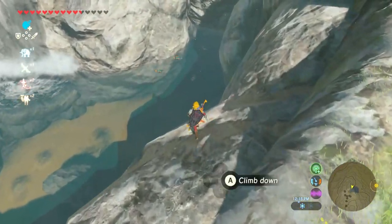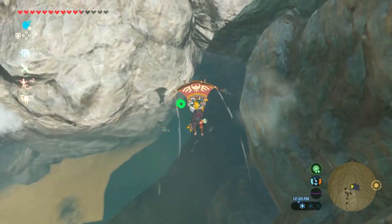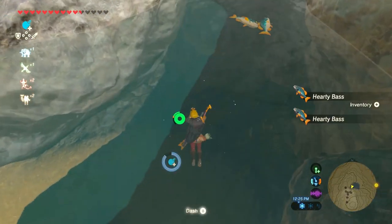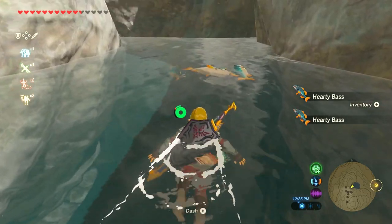The other two areas I'll be showing will have maybe 2-4 bass spread over a larger area. The next area will be around Skull Lake and the last area will be by Zora's Domain. Also don't forget to turn on your sensor to help you locate the fish.